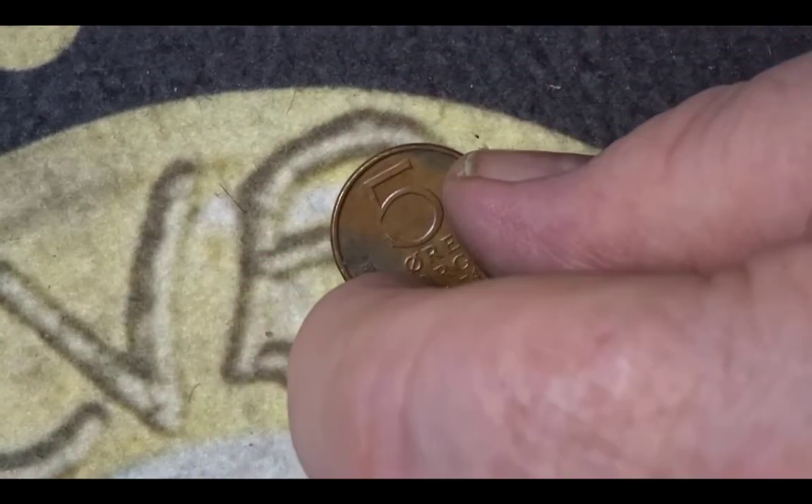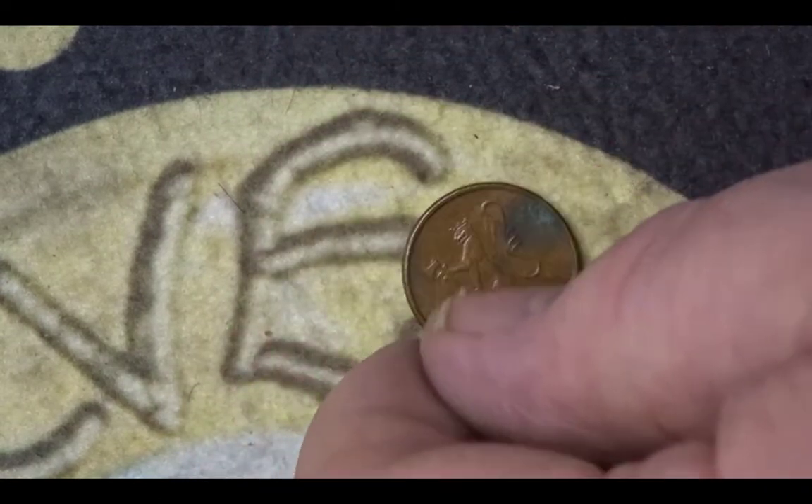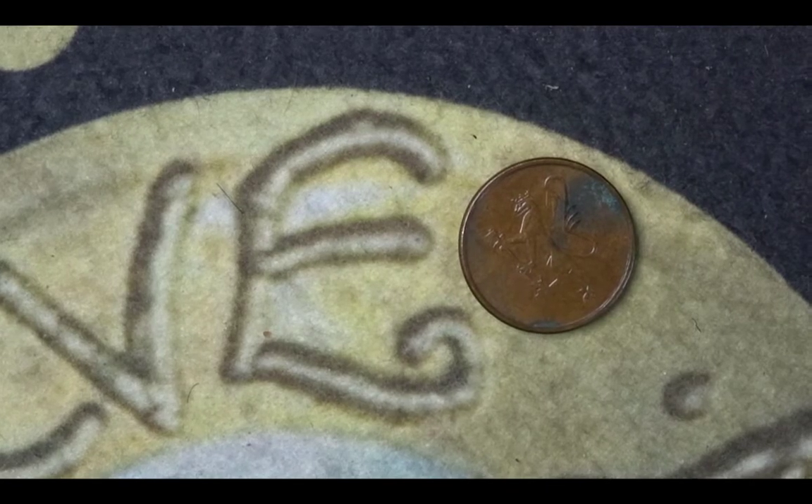The last but one coin in this particular hunt is a five ore, with a knight, from 1974. It has a mintage of 31,150,223. The reason it's included is the Finnish symbol on the front is a Finnish griffin, which is an animal — a heraldic animal made up of several other animals.